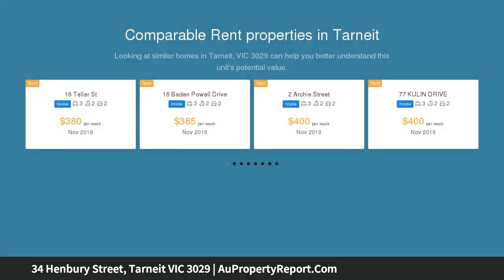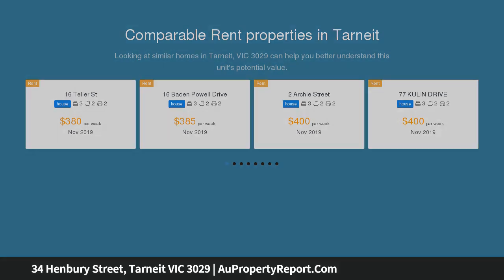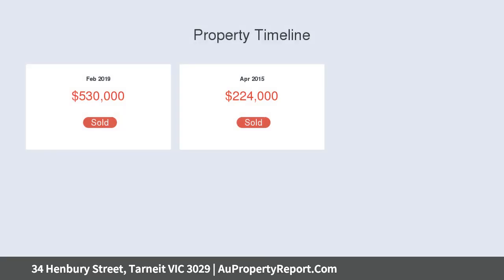Sitting on a 480 square metre block, this home has all the comforts you need, being in a quiet area with owner-occupied houses around. This magnificent home is great for investors and also well suited for first home buyers.